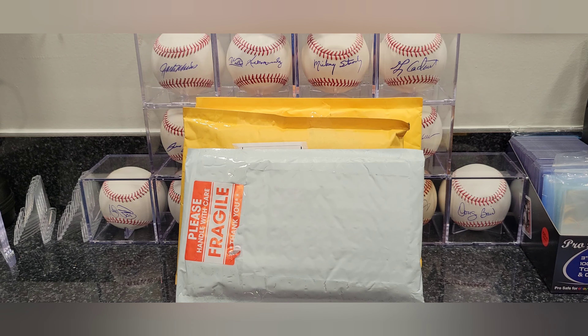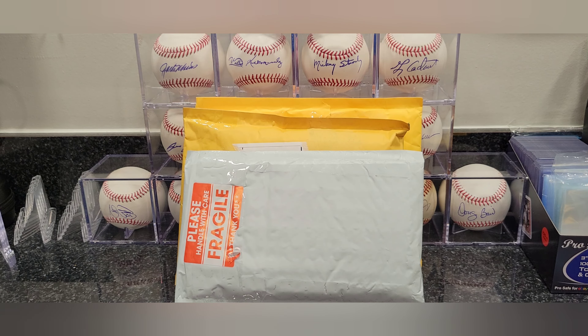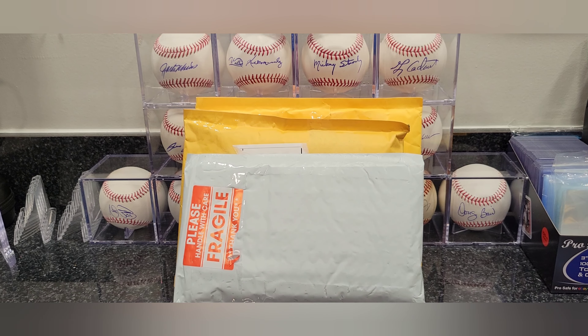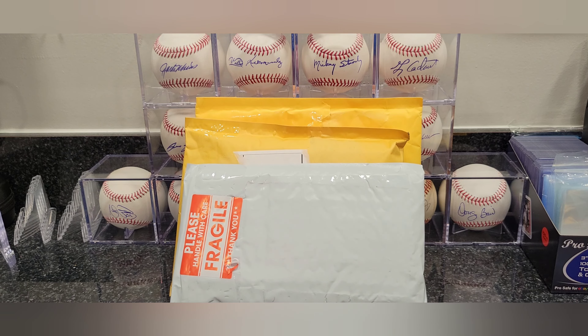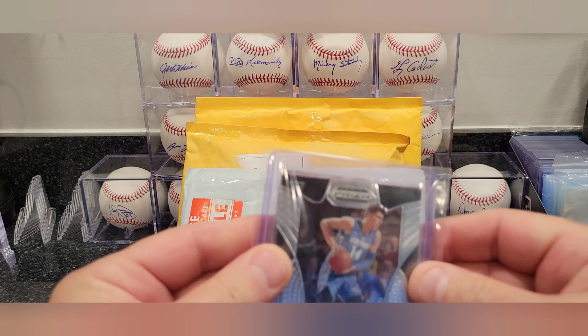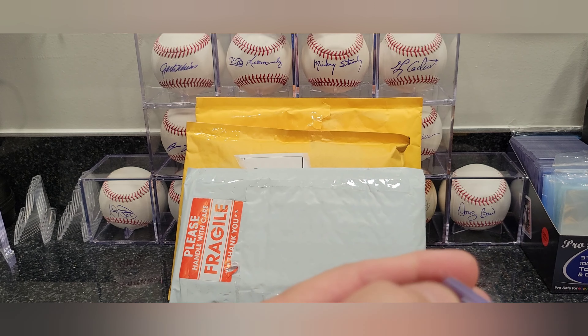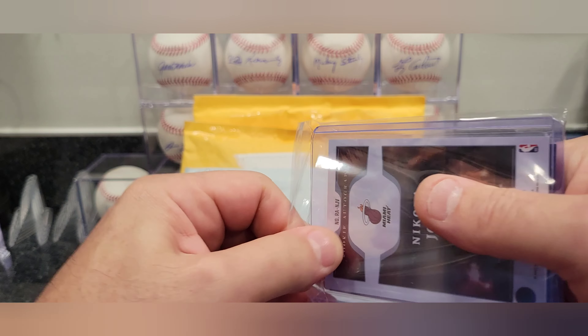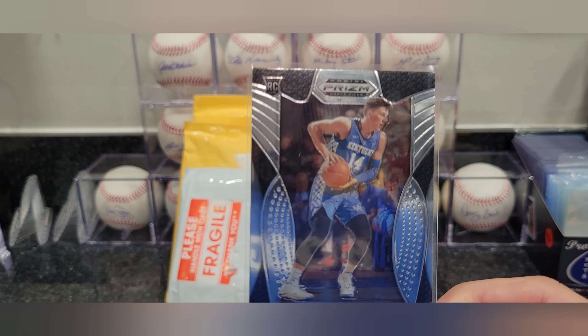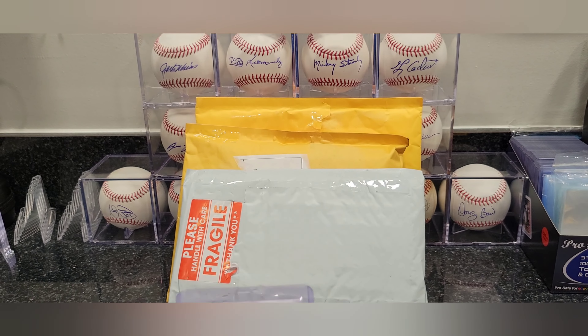I'm gonna try to get some cards graded. I had a stack of cards I need to send out — just haven't had the time to even look at them. I've got a stack sitting here waiting for me to go through and submit. Haven't done anything in a couple of months on grading, but I'll get a submission or two going out soon.